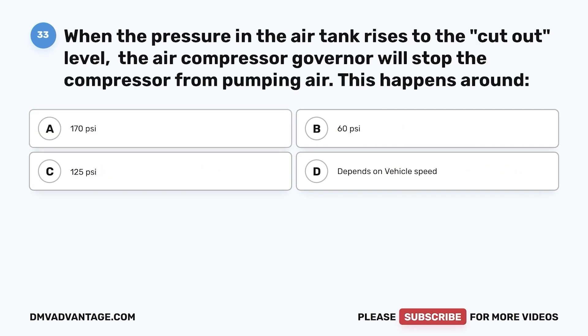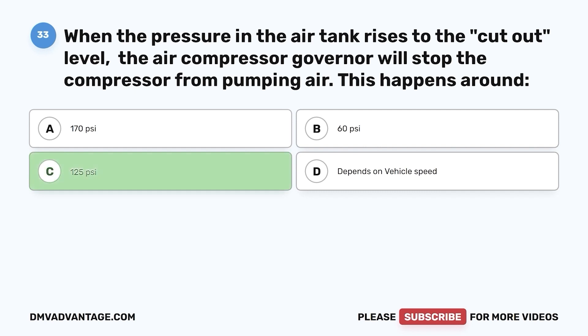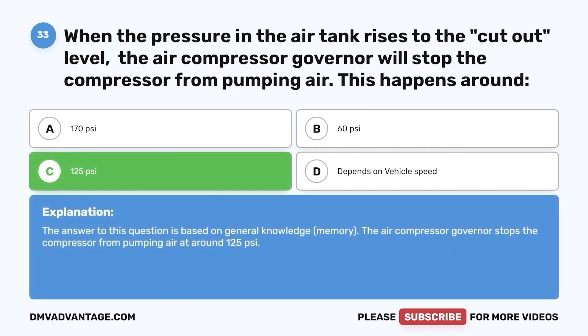Question 33. When the pressure in the air tank rises to the cut-out level, the air compressor governor will stop the compressor from pumping air. This happens around: a. 170 psi. b. 60 psi. c. 125 psi. d. Depends on vehicle speed. The correct answer is c. The air compressor governor stops the compressor from pumping air at around 125 psi.